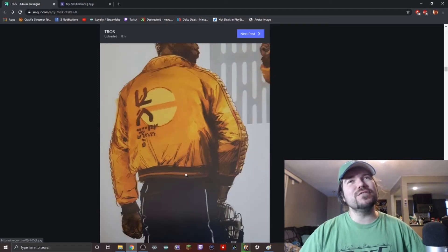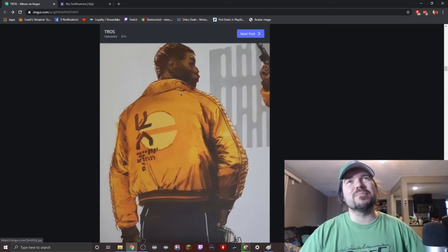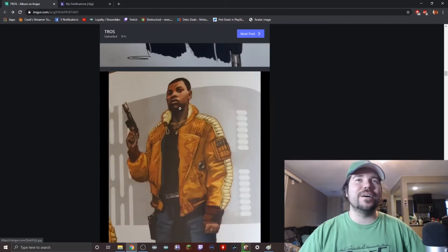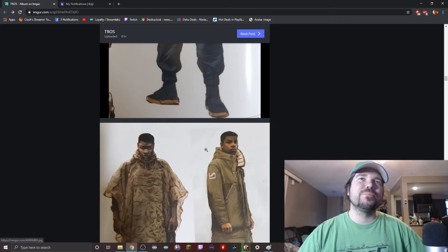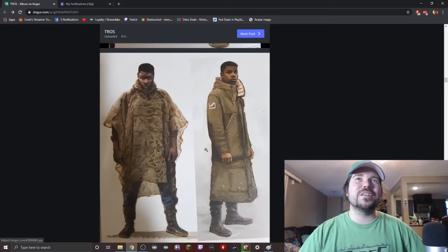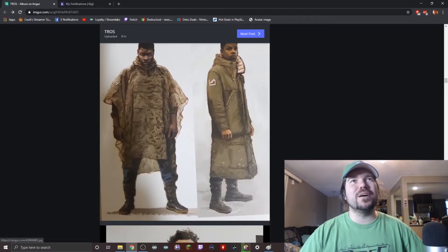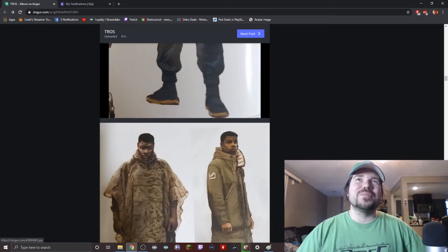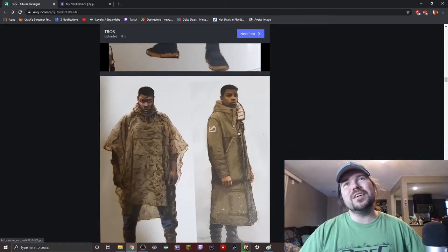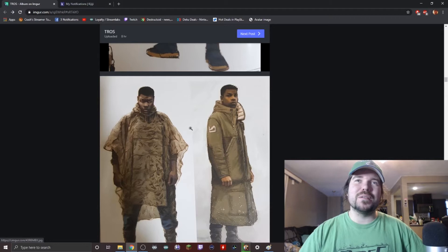Obviously this is Finn — I'm not sure if he wears this jacket in the movie. Here's more of Finn looking like a badass. I like this poncho look, that's pretty cool, and this jacket's cool too. This almost evokes a little bit of Deckard from Blade Runner.